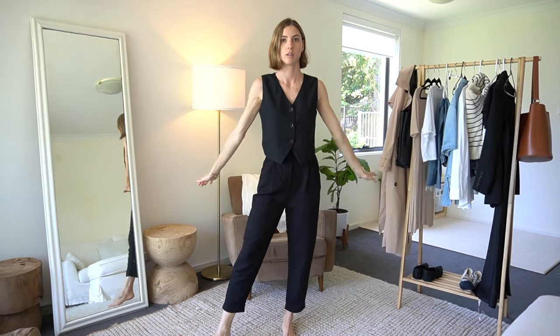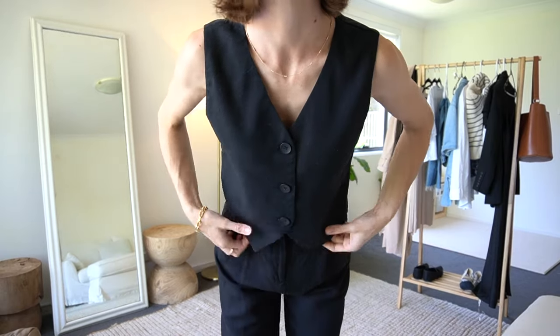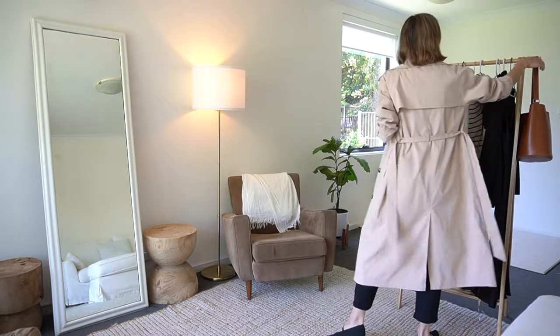For this next outfit, I'm starting with an all-black base layer — an outfit I've been reaching for a lot recently. The tailored vest just makes it a little bit more interesting rather than reaching for a regular black vest top or a black t-shirt. And then of course the beige trench coat, which I think always looks really nice over just a simple black outfit.